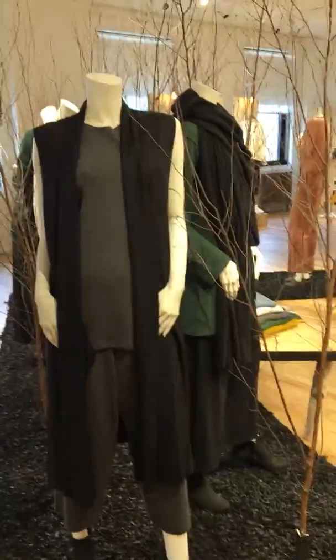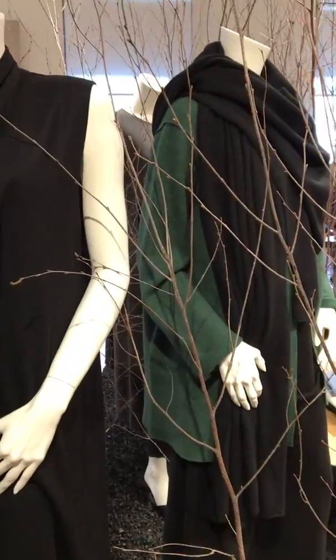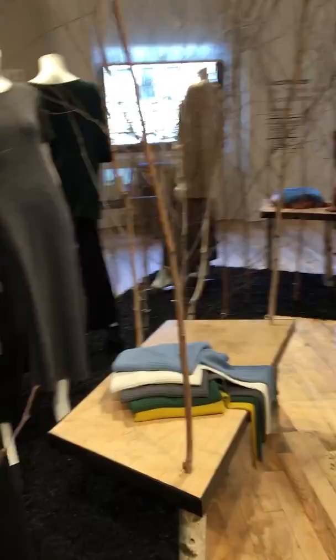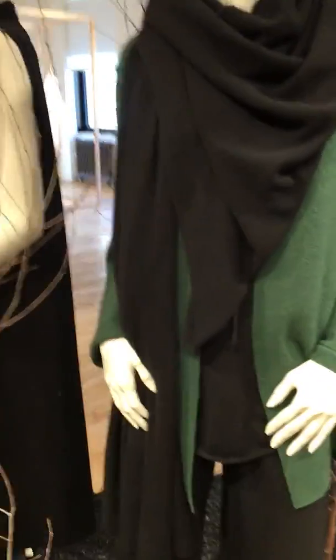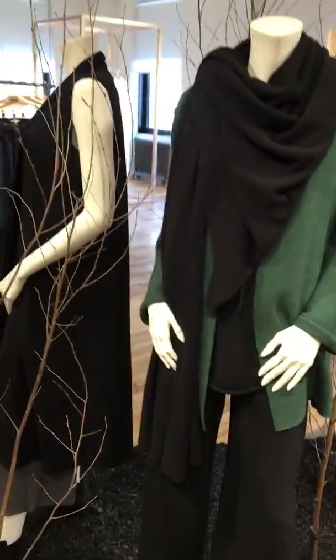I'm going to walk around and show you this incredible shade of green in the jacket. Oh, I'm loving this jacket — it's a really lovely... oh my god, it's alpaca. Okay, we know how much that one's going to cost.